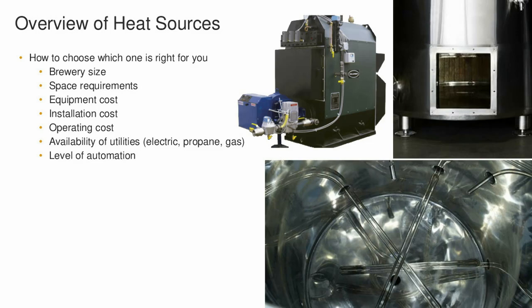Availability of utilities is certainly a big consideration — what's available for electric, if you have natural gas, or if electric is high, for instance in the Caribbean, you might be looking at propane. Another very important one is the level of automation you're looking to implement. Each one of these heating sources has some pluses and minuses to automation, and we'll get into a little bit of that too.